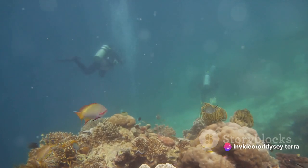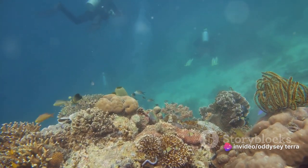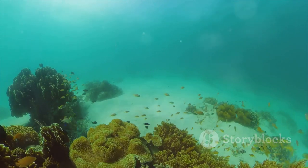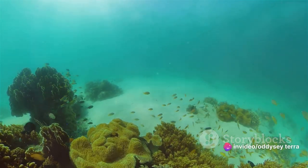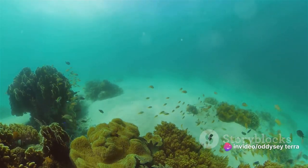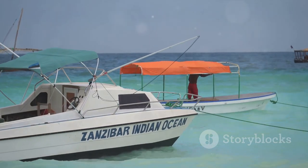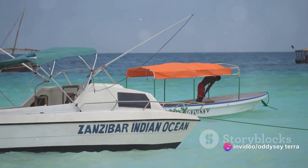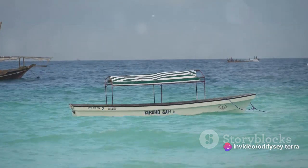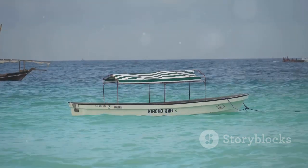For those inclined towards a deeper dive, Nungwe Beach is a diver's dream. Its crystal clear visibility and the abundance of marine biodiversity make it a fantastic spot for both beginners and seasoned divers. As you descend into the blue, witness the harmonious dance of schools of fish, the gentle sway of sea anemones, and the slow graceful movements of sea turtles. And if you prefer to stay above the waterline, boat tours are a popular way to explore the surrounding area. Glide across the glassy surface of the ocean, feel the wind in your hair and the sun on your skin, and take in the breathtaking panorama of the coastline dotted with palm trees and traditional Dhow boats.